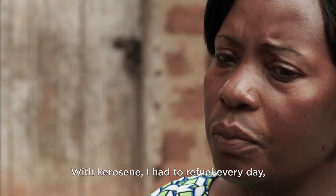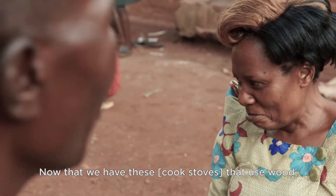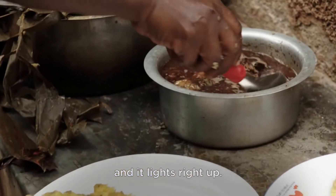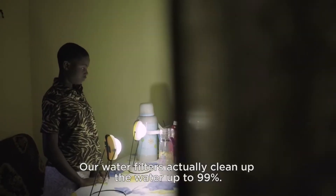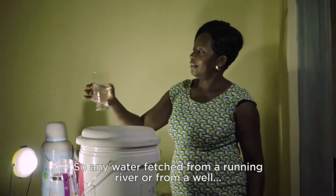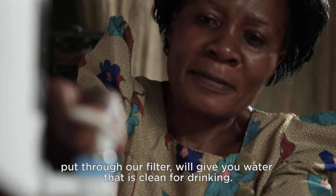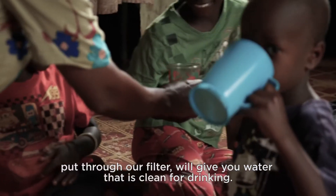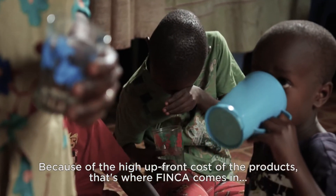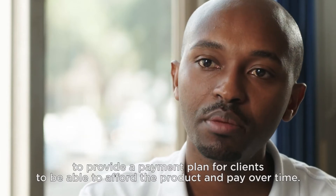The water filters will clean up the water up to 99 percent. Any water taken from a running river or from a well, put through our filter, will give you water that is clean for drinking. Because of the high upfront cost of the product, that's where Finca comes in to provide a payment plan for clients to be able to afford the product and pay over time.